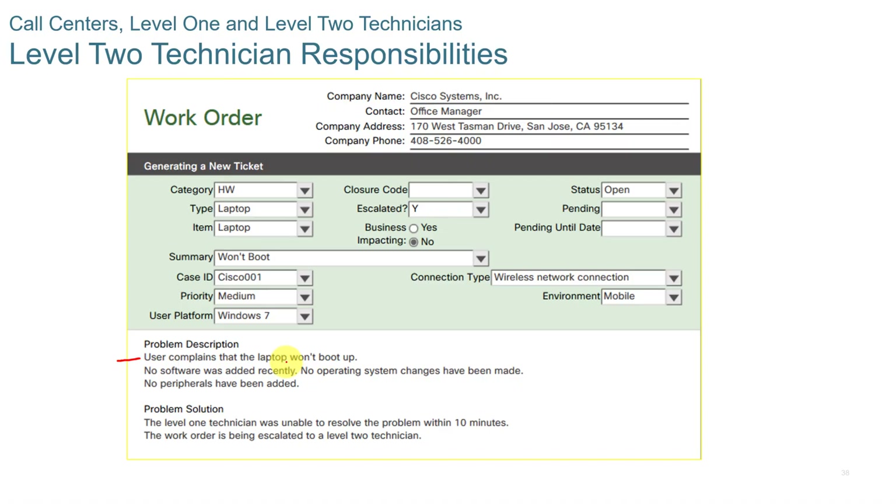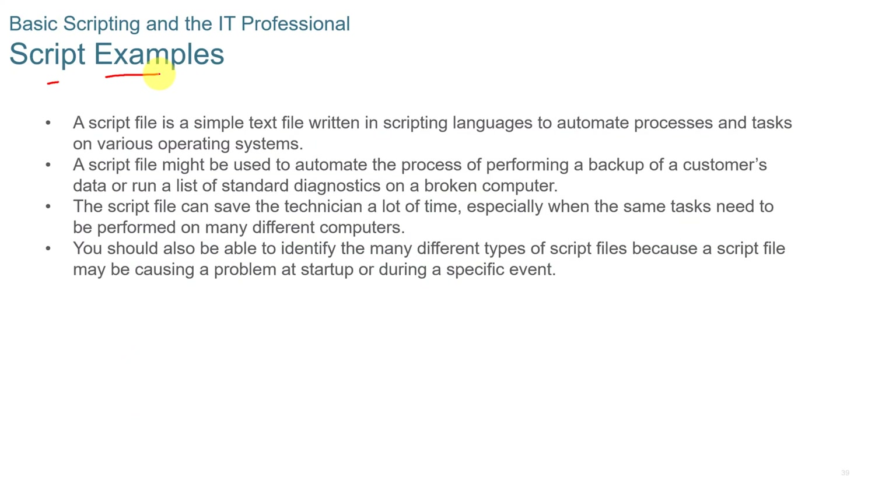A Level 2 technician handles escalated issues that Level 1 cannot solve, such as a user reporting the laptop won't boot after software was added. The Level 2 technician has a higher level of skill or access to information to solve those problems. Customer service technicians also use scripts. A script file is a simple text file written in a scripting language to automate processes and tasks, such as performing a backup. Script files save the technician a lot of time, especially when the same tasks need to be performed on many different computers.